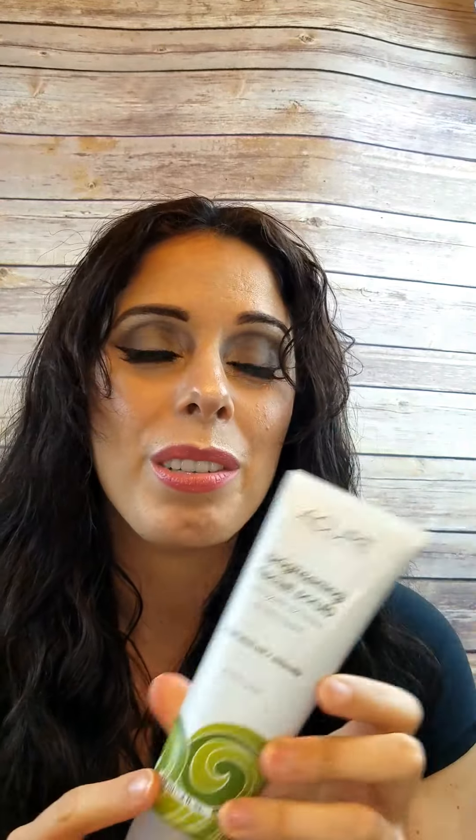One of my favorite exfoliators is the Acure Brightening Facial Scrub. It has argan stem cell, chlorella, and a bunch of other natural ingredients. I love that it scrubs off that dead layer of skin cells so your skin can be moisturized properly — you don't want to moisturize dead skin cells. This does the trick for face, neck, and decollete area.